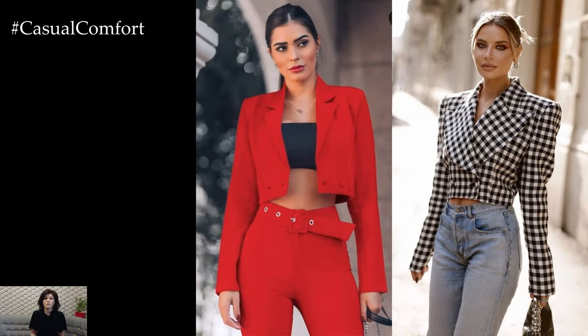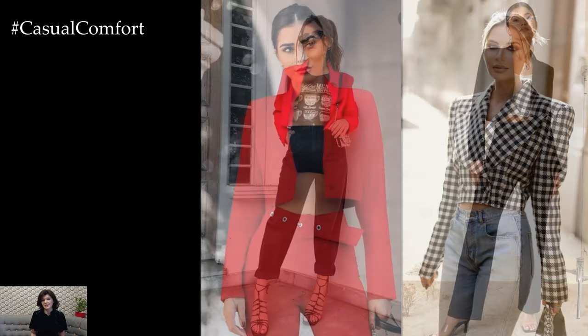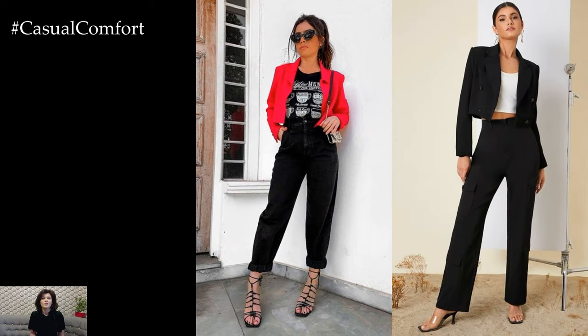One of the key features of crop blazers is their versatility. Whether dressed up or down, these jackets can easily transition from day to night and work to weekend.